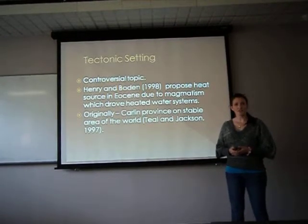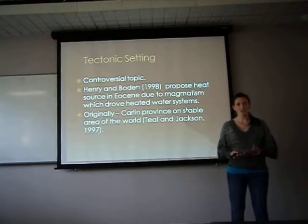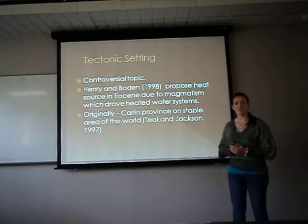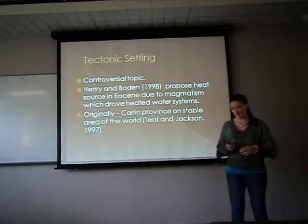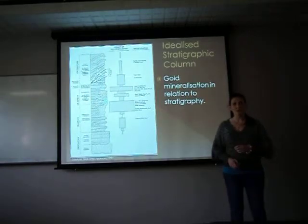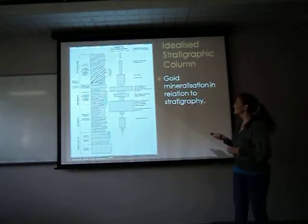Originally, the Carlin province was not situated on a tectonic setting that would have produced gold, and the province was situated on a fairly stable area of the world before movement of the tectonic plates occurred. A simplified stratigraphic column was developed by Thiel and Jackson, showing the areas of gold mineralisation.